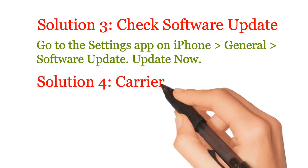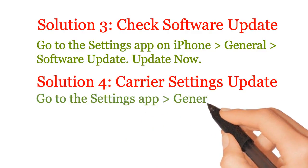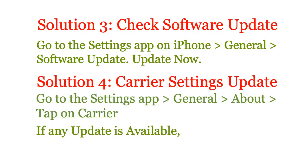Solution 4: Carrier settings update. Go to the Settings app, General, About, tap on Carrier. If any update is available, a popup will appear saying to update.